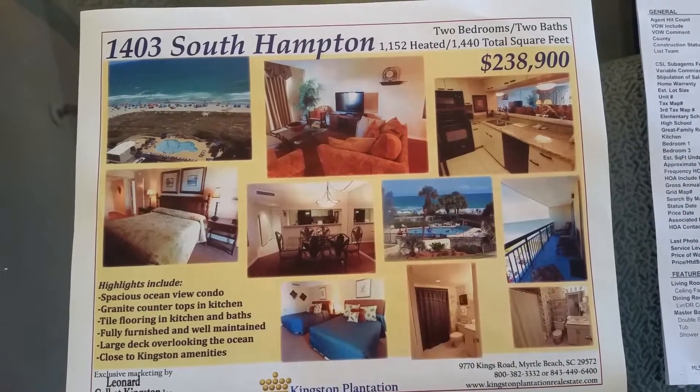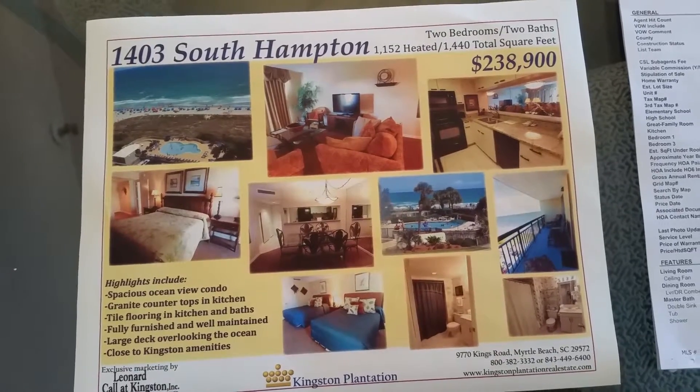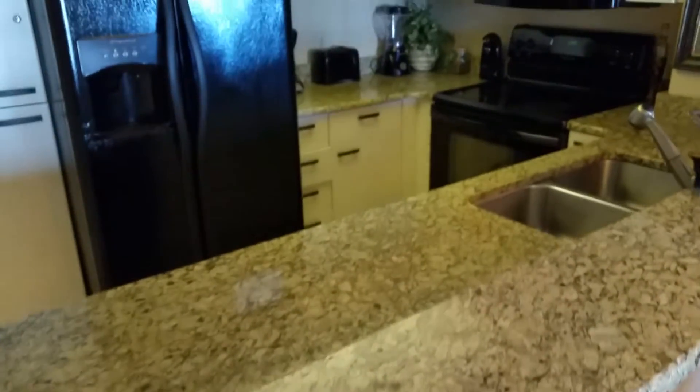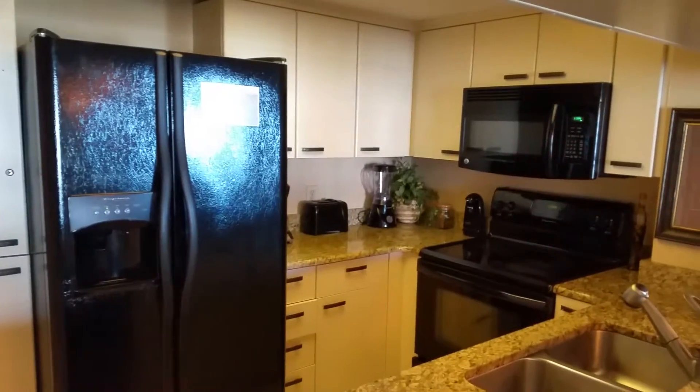Starting here at unit 1403 at the South Hampton, coming back and into the kitchen. There's granite countertops and newer appliances. The kitchen is in excellent condition.